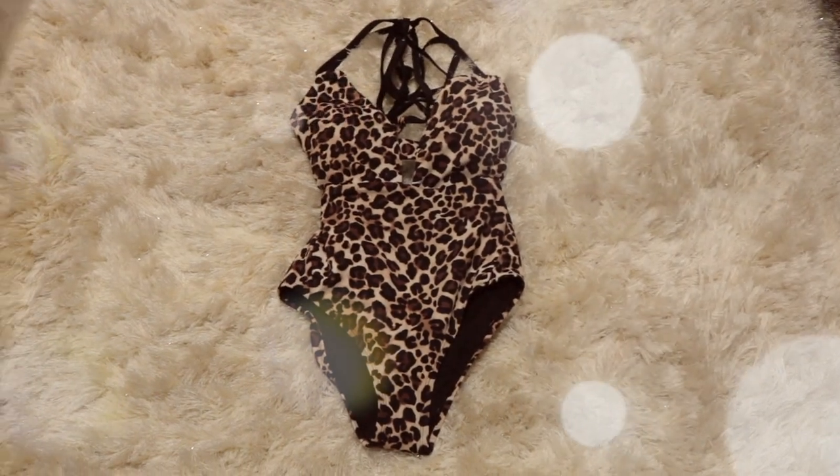I had to get me some animal print — I'm an animal print lover. I like animal print and I love camouflage; both of those have my heart. This one too fits really nice and has that crisscross in the back.